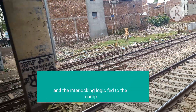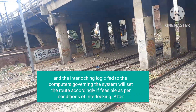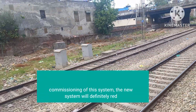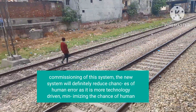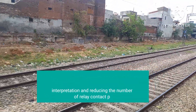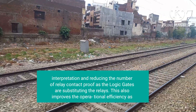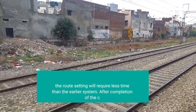In this VDU panel, the route setting and the interlocking logic fed to the computer governing the system will set the route accordingly if feasible as per conditions of interlocking. After commissioning of this system, the new system will definitely reduce chances of human error as it is more technology-driven, minimizing the chance of human interpretation and reducing the number of relay contacts as logic gates are substituting the relays. This also improves operational efficiency as route setting will require less time than the earlier system.